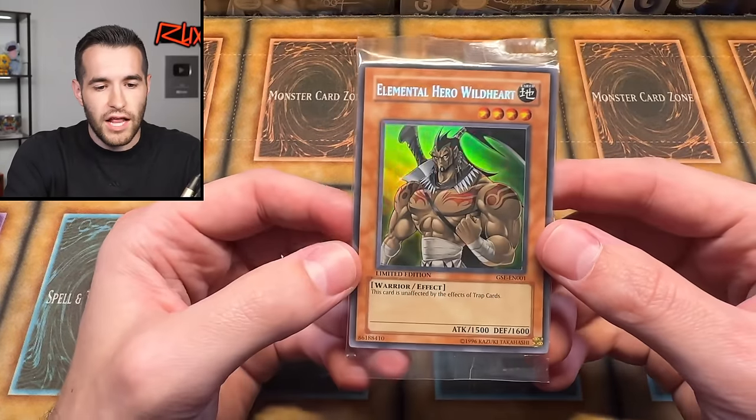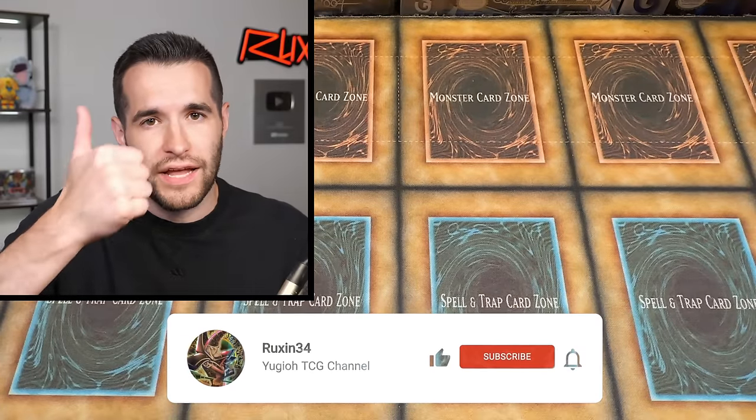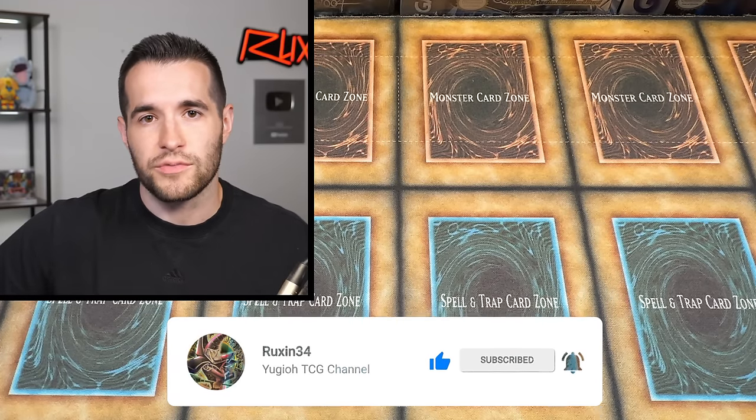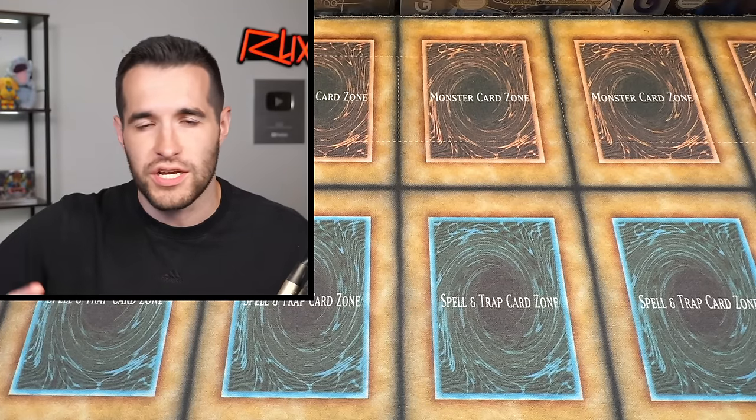We'll see if it's even close to $5,200, because a lot of times there's a quoted number and it's not even close, but sometimes it is. I'm hoping it's close — that's a pretty solid collection. I'll be giving away an Elemental Hero Wild Heart; all you have to do is like the video, be subscribed with notifications on, and let me know if we got close to $5,200 in full TCG value.